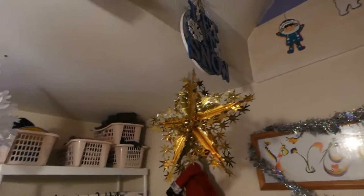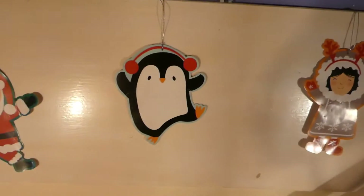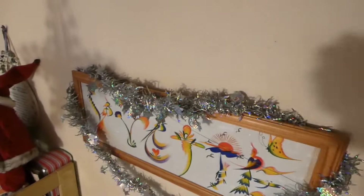We have tinsel on the banister, we have lights on the banister, we have decorations up there, and on here the tree that you saw in the video. We've got some more decorations along here. Now we go onto my stairs and we have that snowflake 'Let It Snow' gold one, and tinsel around this picture.